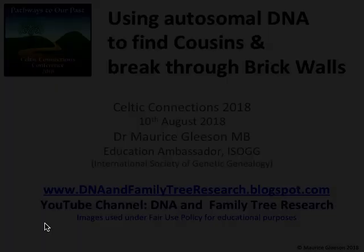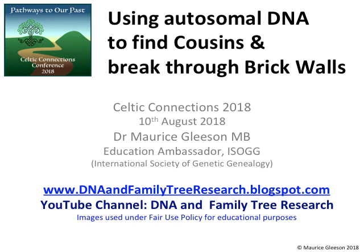This is F43: using autosomal DNA to find cousins and break through brick walls. Our presenter today is Dr. Morris Gleason, a psychiatrist and pharmaceutical physician, as well as a genetic genealogist. He is administrator of several surname DNA projects, works with adoptees, and has appeared on TV as a DNA consultant.